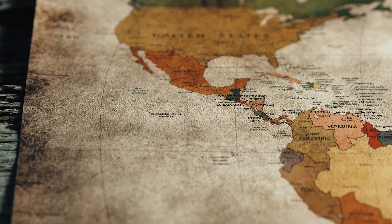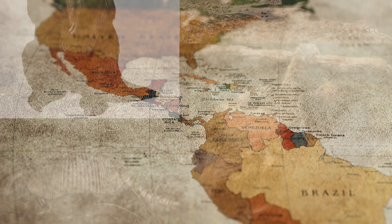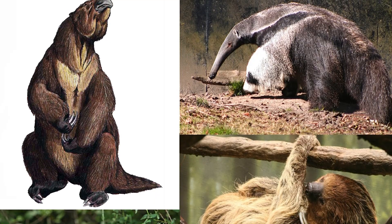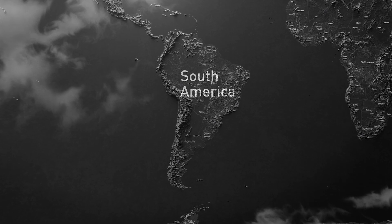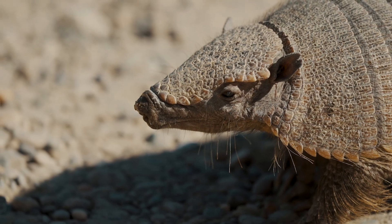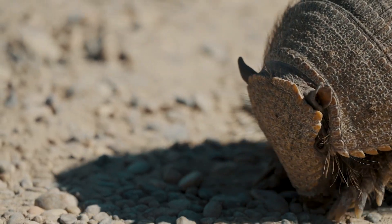Let's start with the basics. Armadillos are from the Americas — mainly South America, Central America, and the southern US. They're actually part of a really ancient group called Xenarthrans, which also includes sloths and anteaters. That group evolved in South America when it was still its own isolated continent, doing its own weird thing. And armadillos are still weird — they've got low body temps, slow metabolisms, and extra joints in their spine, like little prehistoric tanks built for rooting around in the dirt.